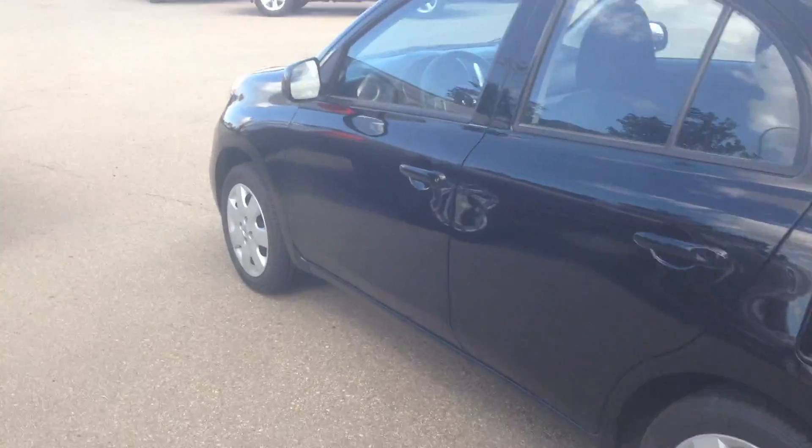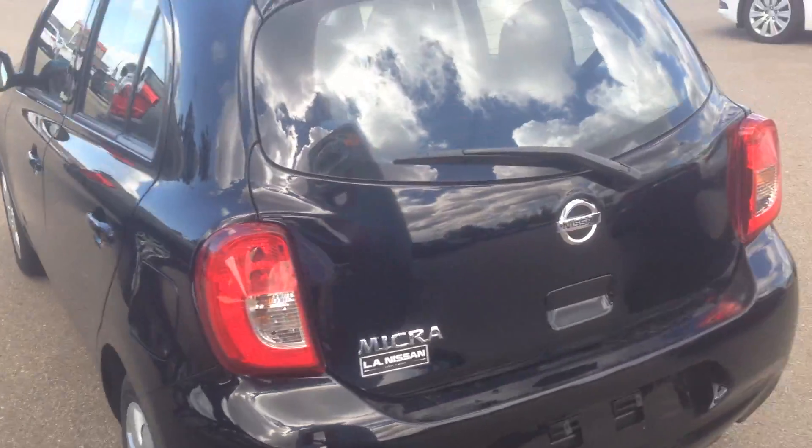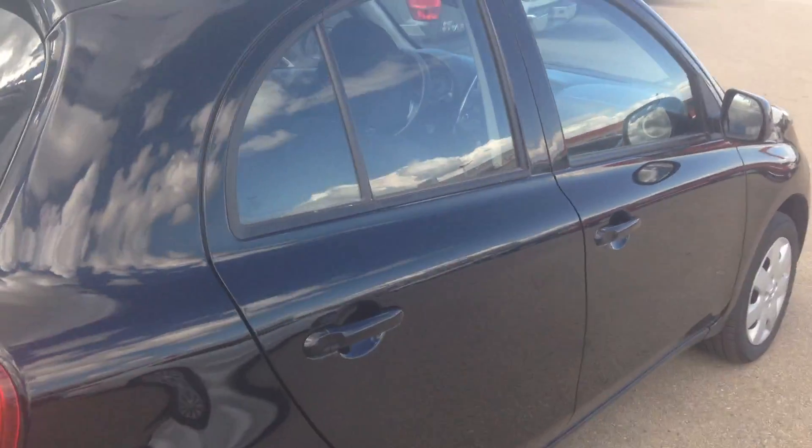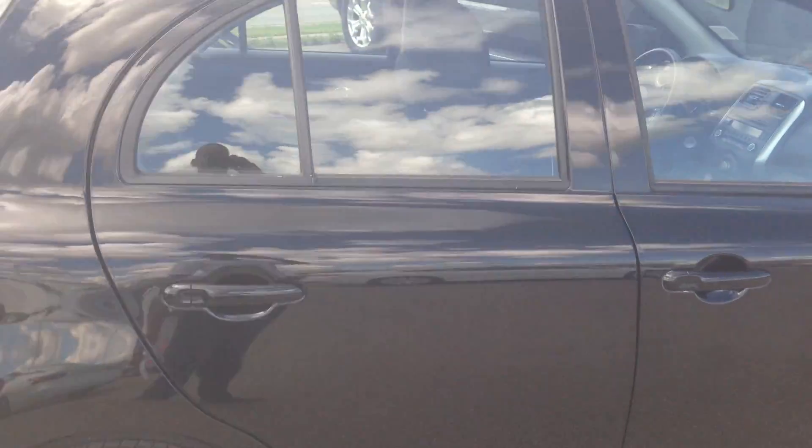The 2017 Nissan Micra that we have in our lot is coming in black, just with 47,000 kilometers on it, and it's in good shape as I mentioned before, outside and inside.